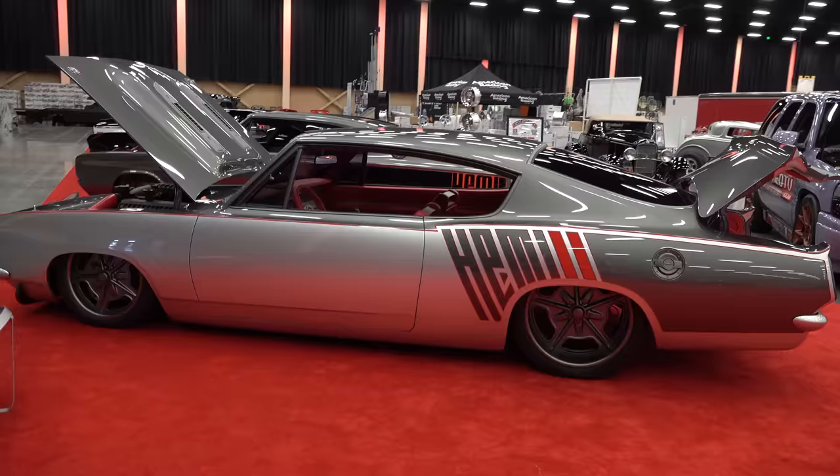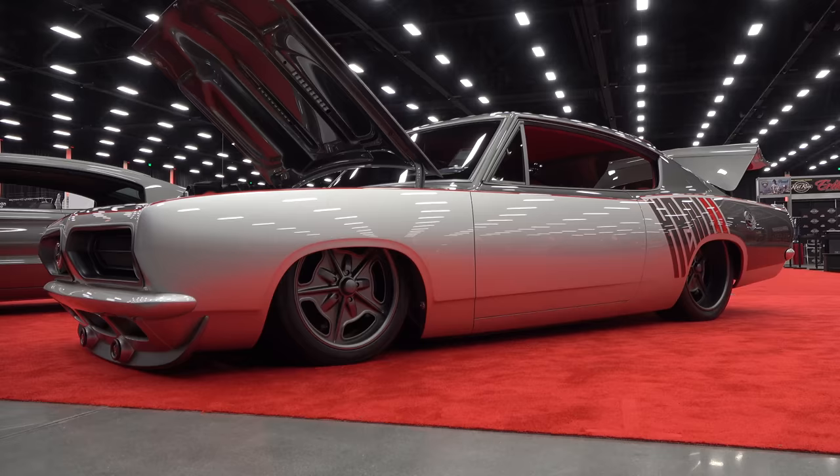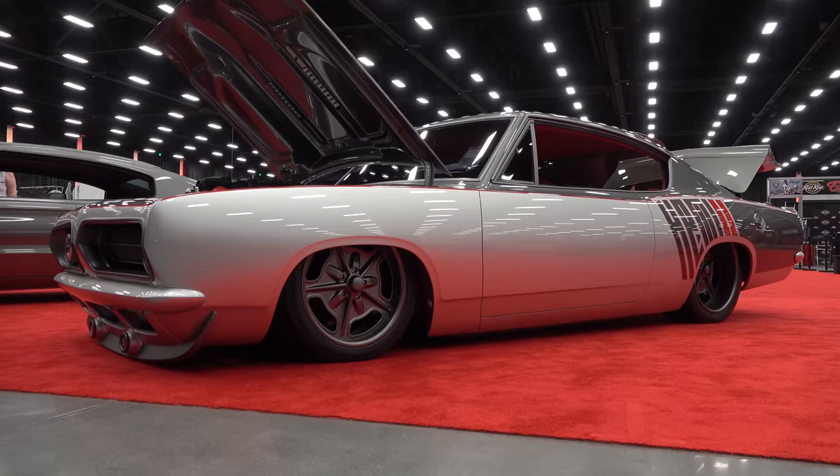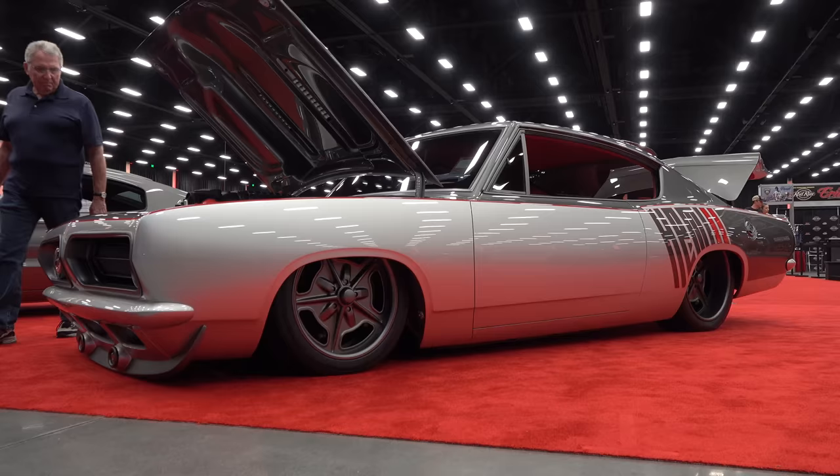It turned out beautiful, and I can't tell you how much I appreciate you debuting it here at the Dirty Dozen — thank you so much. So there you go, from the 2019 ScottyDTV Dirty Dozen at the 2019 Pigeon Forge Rod Run: Garrett's Rod Shop's 1968 Plymouth Formula S Barracuda. Hope y'all have enjoyed it — see ya!